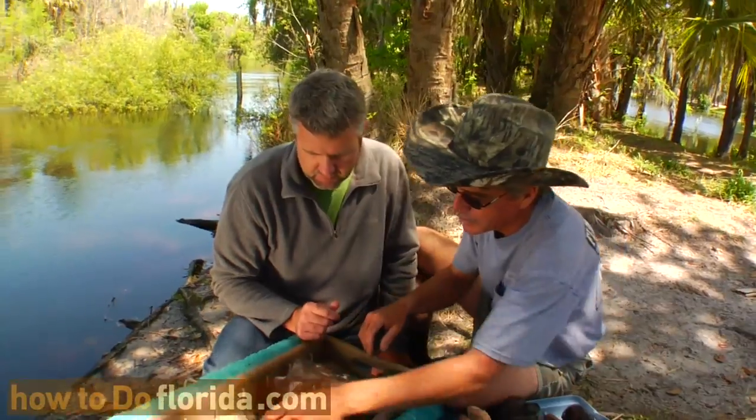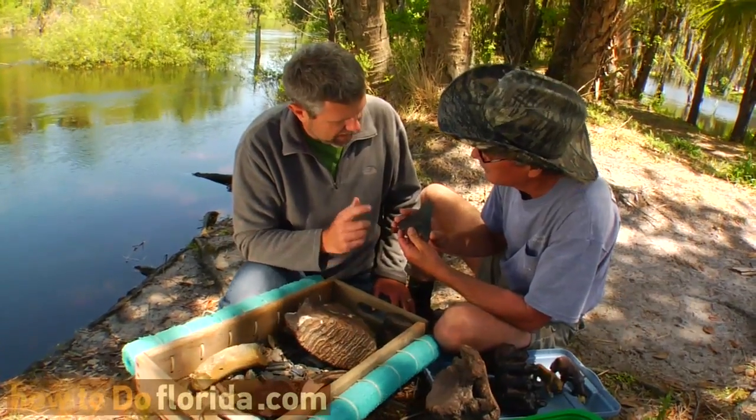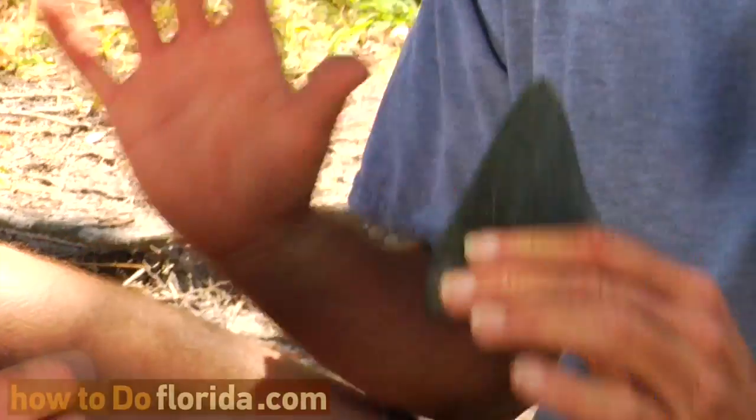One of the other common fossils that people come here to find are the megalodon teeth. This is what everybody craves — the nice big shark's teeth. These are the giant sharks that were the biggest ones that ever lived. They estimate these sharks were as big as a school bus, and you could easily stand in their mouths and not reach the top of their jaws.